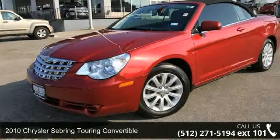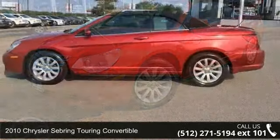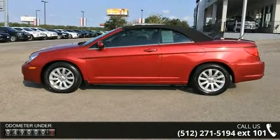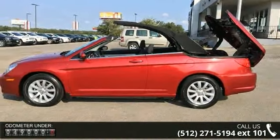Arrive in style with this 2010 Chrysler Sebring. If you are looking for an automobile with great features, look no further. This vehicle comes with a reliable 6-cylinder engine connected to a smooth shifting automatic transmission.